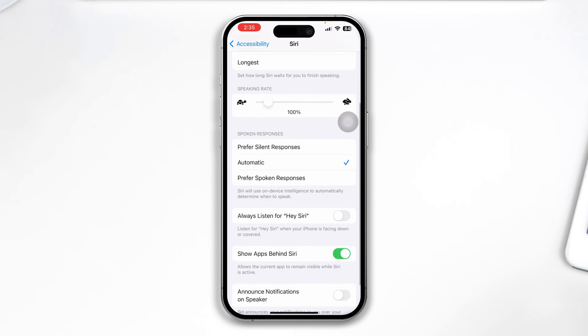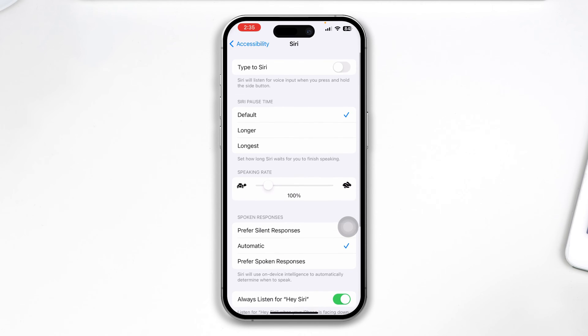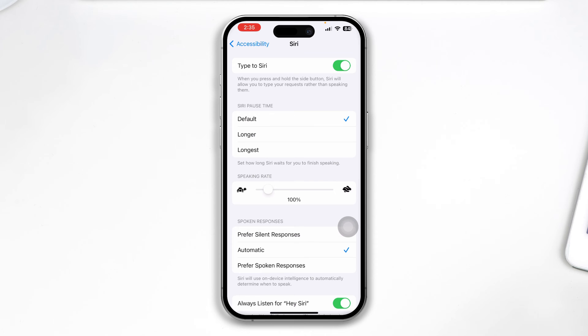Just go ahead and select that, scroll down and enable the option called Always Listen for Hey Siri. Just enable it, and also enable the Announce Notifications speaker if you want to use it for your iPhone. Also enable Type to Siri if you want to use it.